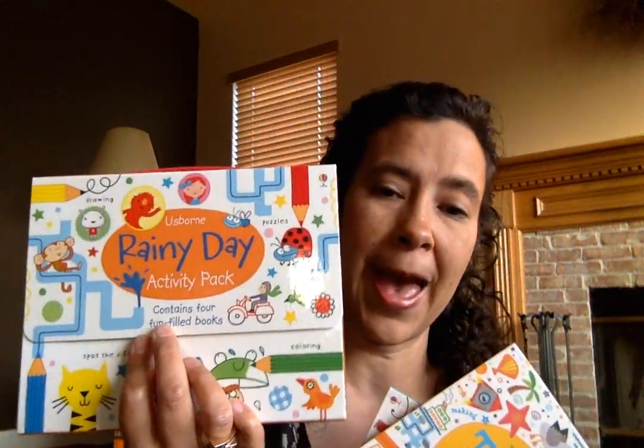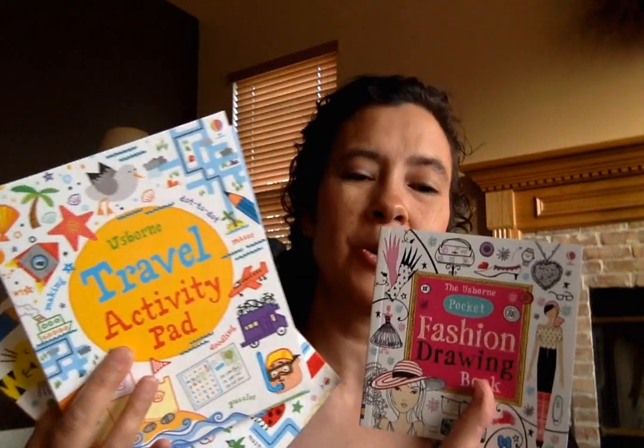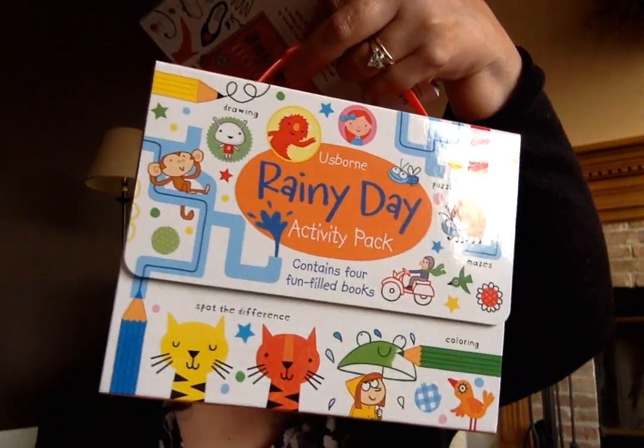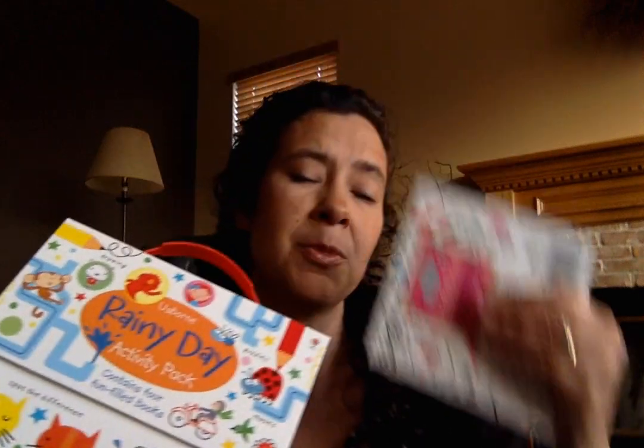If you want to take some of that activity in a portable way on the road, we've got great packs, pocketbooks, and pads. They're the perfect size for throwing in a bag, or carrying along with a really fun handle. Perfect for commuting times, trips, and the waiting times when kids need to wait on other family members. The packs come with four little books inside, which is a great value.